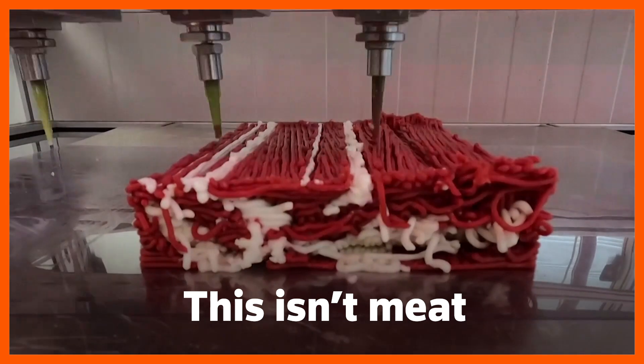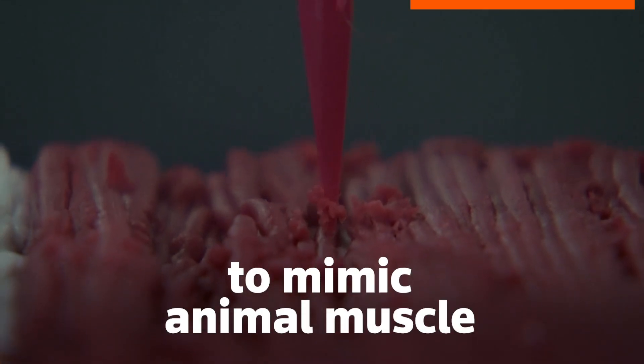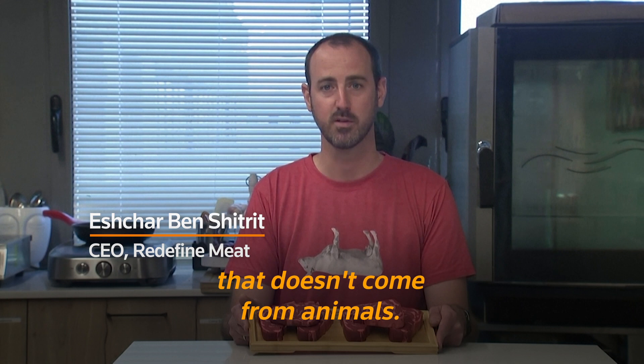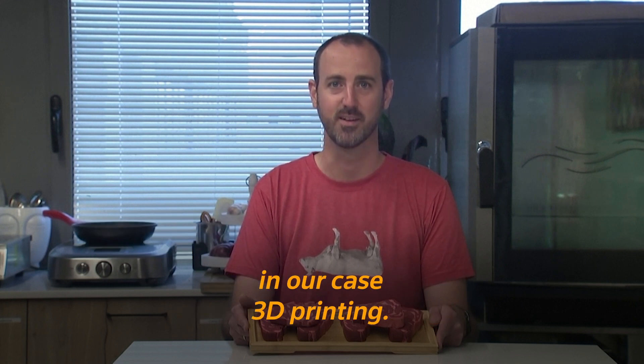This isn't meat. It's a plant-based steak, 3D printed to mimic the structure of animal muscle. We're working on really good, really tasty meat that doesn't come from animals. Instead of using cows, we're using technology — in our case, 3D printing.